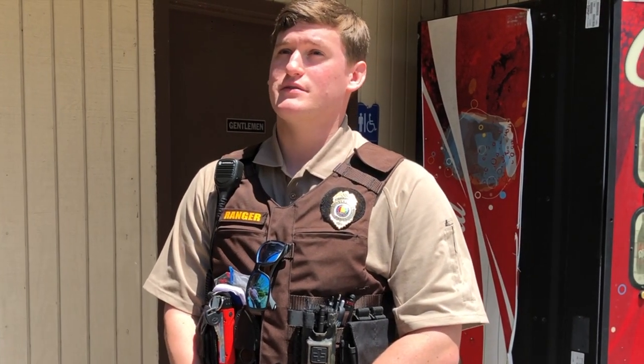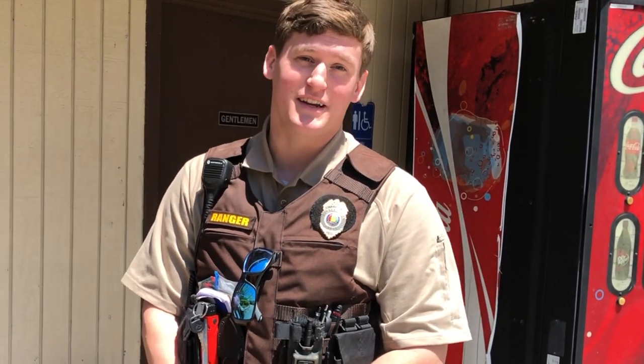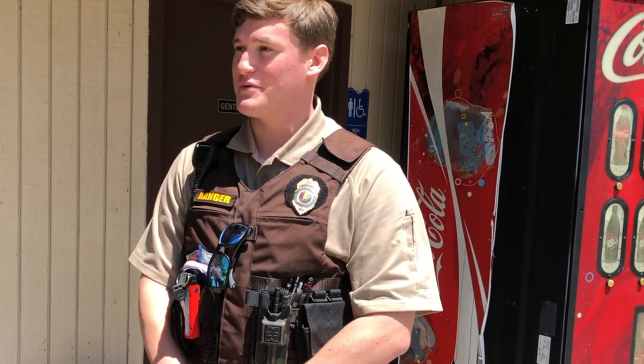I've been at Wind Creek for about a year and a half now, actually, so not too long. I started out at Oak Mountain and then transferred down here and got into the park ranger role, and it's been wonderful. They've been nothing but great to me.